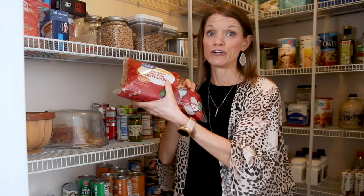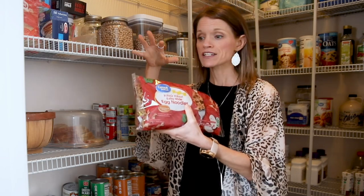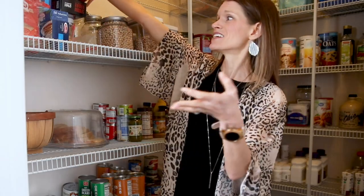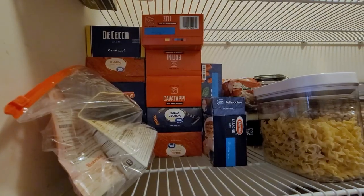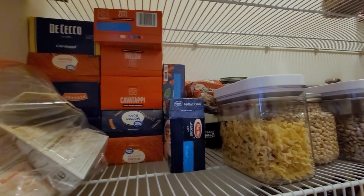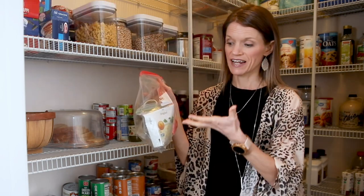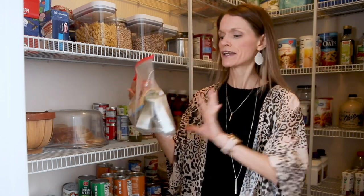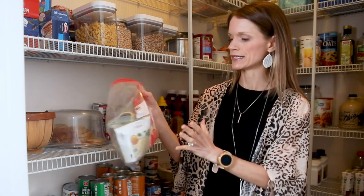Over in the corner here I have noodles. When they're boxed or bagged and not opened, I leave them in their packaging. I have tons of different varieties — ziti, lasagna noodles, penne, you name it. Once they're opened, pop them into a sealed container, or if I want the cooking directions from the box, I pop them in a sealed bag. This section has some couscous, some barley, and some chickpea pasta.